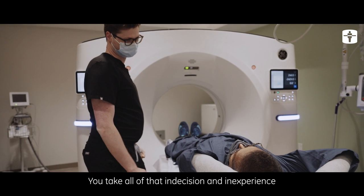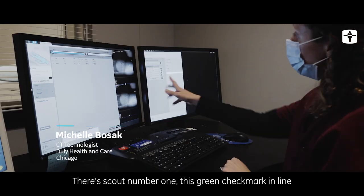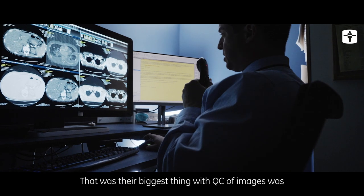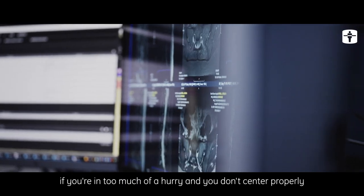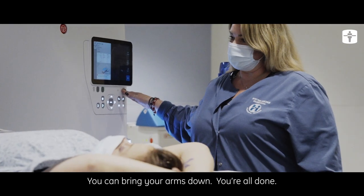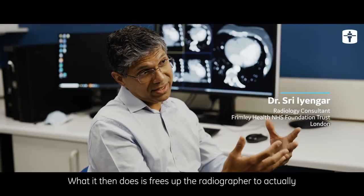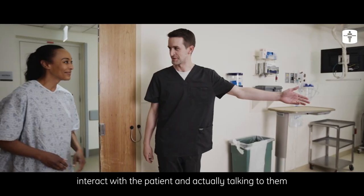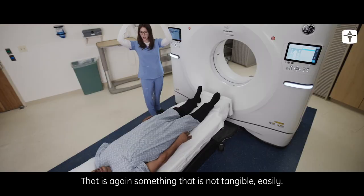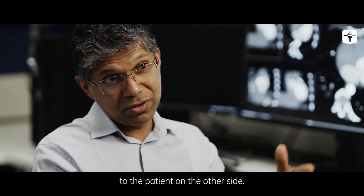You take all of that indecision and inexperience out of the technologist's hands. The green check mark in line tells me that the patient is at isocenter. The biggest QC issue with images was if you're in too much of a hurry and don't center properly — you're going fast but your image quality is suffering. What this does is free up the radiographer to actually interact with the patient, talk to them, and put them at ease, rather than concentrating on not making mistakes. That's not easily measurable but makes a huge difference to the patient.